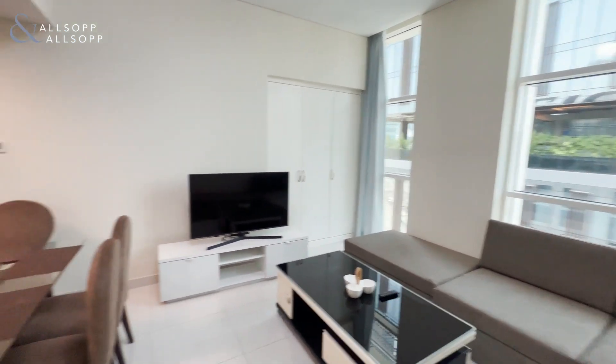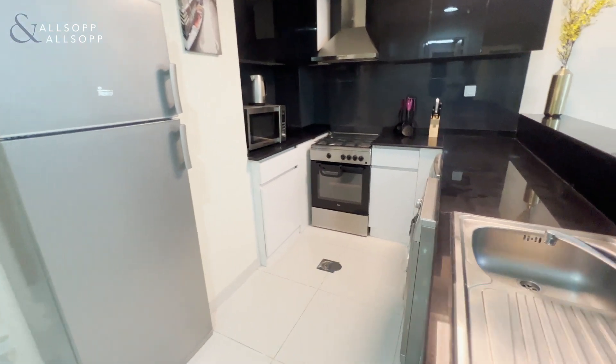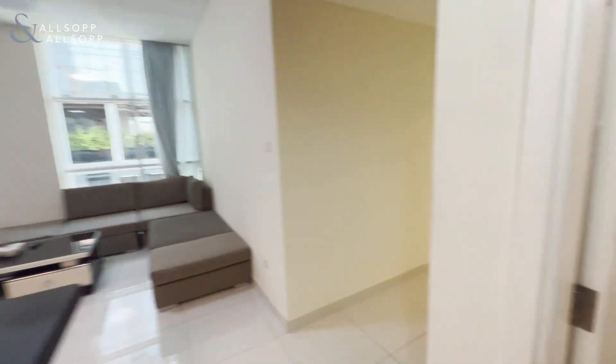It is on the highest floor you can get in this tower. All your appliances are included, such as your fridge, freezer, cooker, oven, washing machine, and dishwasher. It sits just under a thousand square foot.